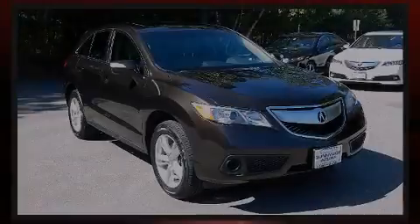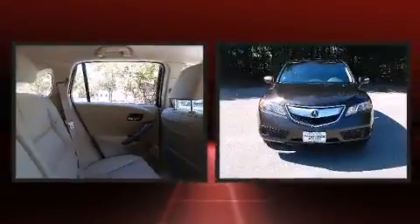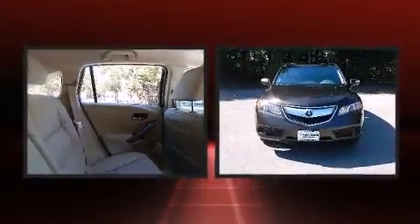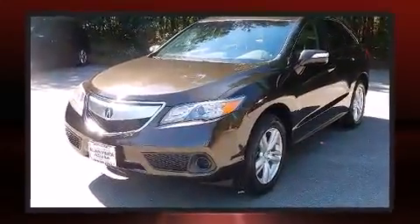Sensibility and practicality define the 2014 Acura RDX. With fewer than a thousand miles on the odometer, this vehicle hits the sweet spot, merging extravagance with rock-solid off-road manners.